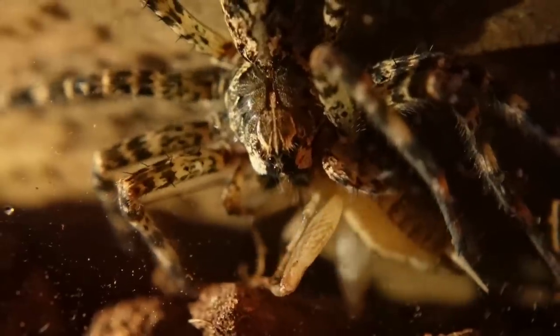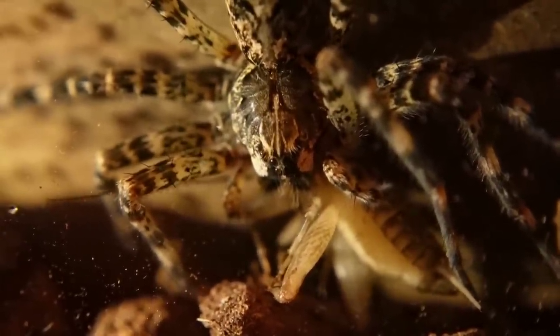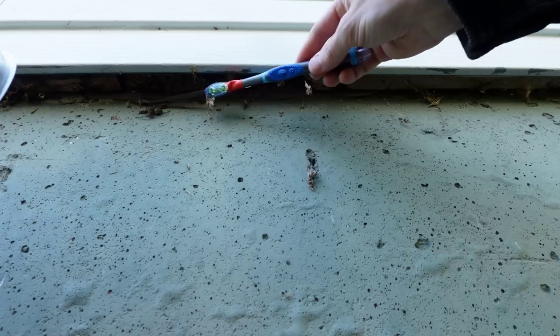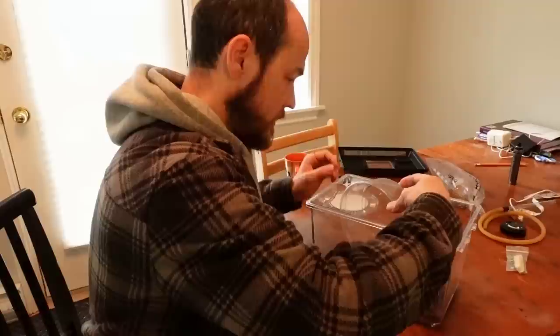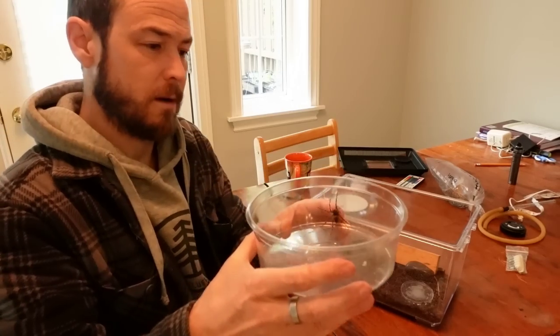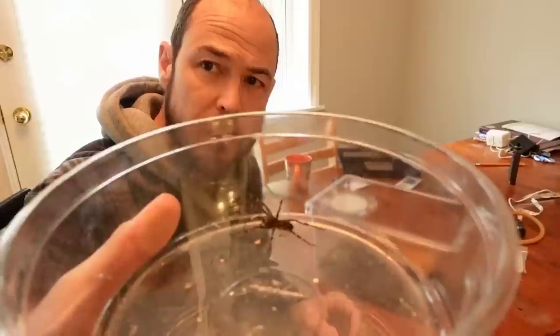So this is Donna. She's a dark fishing spider, Dolomedes tenebrosus. These are pretty common in the eastern half of North America. I found her living just under the siding on my house a while back and I thought I'd give her a safe home where I could observe her. She's a pretty big spider as North American spiders go, though she's not actually huge for her species. Anyway, I've had her for six weeks or so and the other night I just happened to check on her randomly and found her doing this.